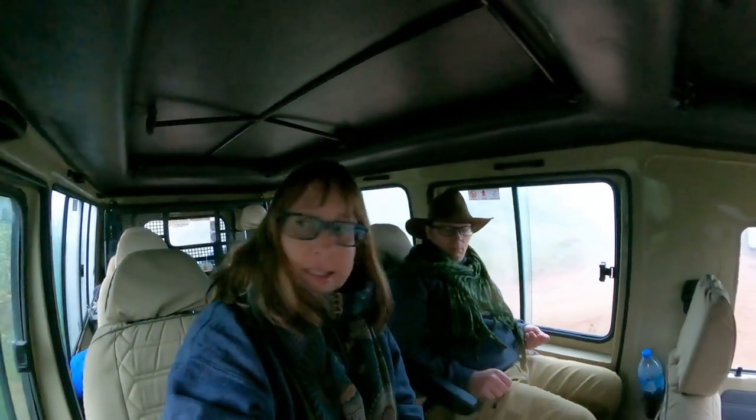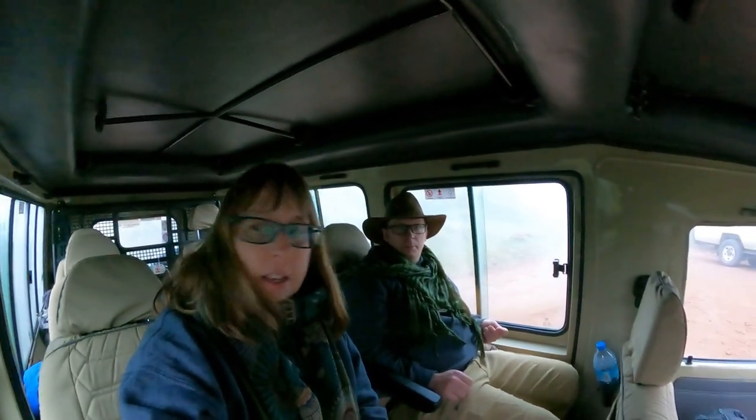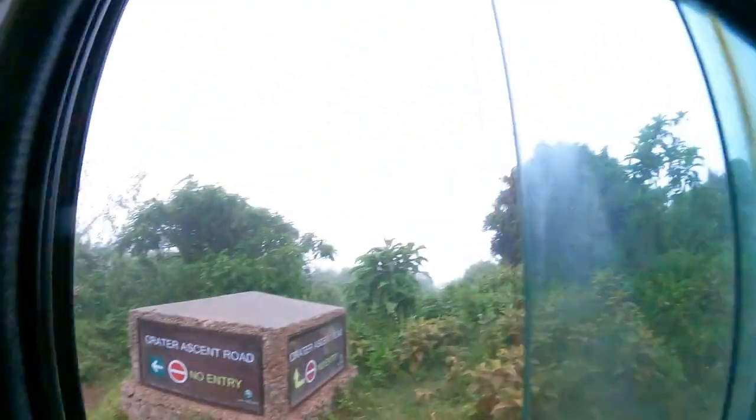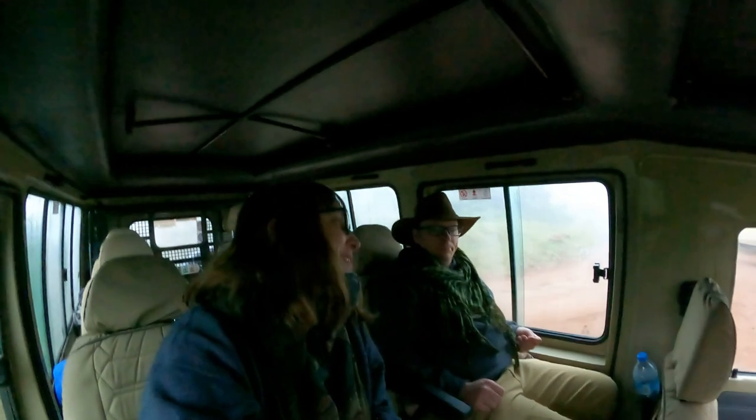We're up top in the Ngorongoro conservation area and we're going to descend into the crater. The descent road is actually under construction, so we get to go down the ascent road. You'll see right here — the sign says 'Crater ascent road, no entry.' We're rebels — you can't tell us what to do. But that's the exception right now until they repair the other roads.